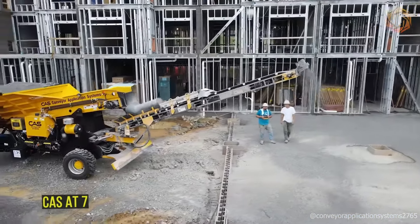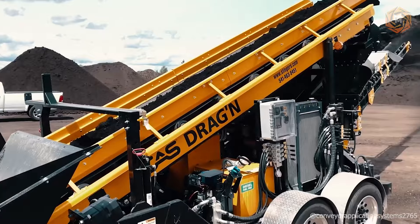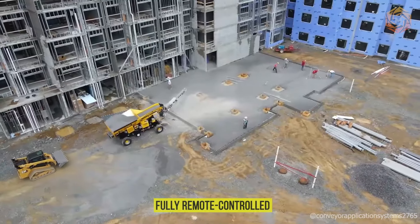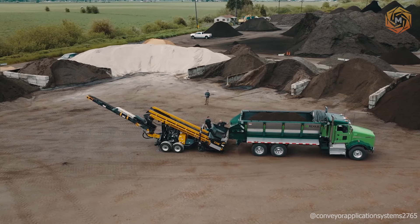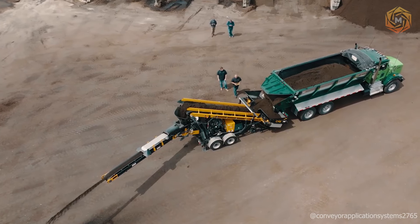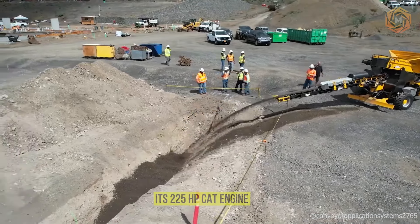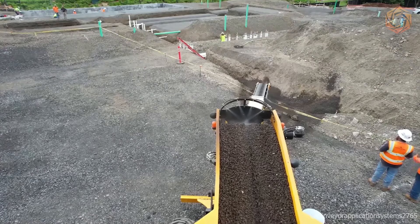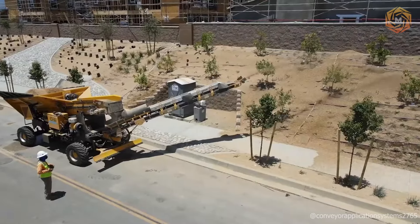The CAS-AT7 is not just a slinger, but a revolutionary off-road all-terrain vehicle built to go where other machines give up. This fully remote-controlled, four-wheel-drive vehicle is specifically designed to transport materials to the most inaccessible corners. With a width of only 12 feet, the AT7 maneuvers easily in tight and confined spaces without sacrificing power. Its 225 HP Cat engine can haul loads up to 150 feet, making it the perfect solution for moving large amounts of material where it seemed impossible.